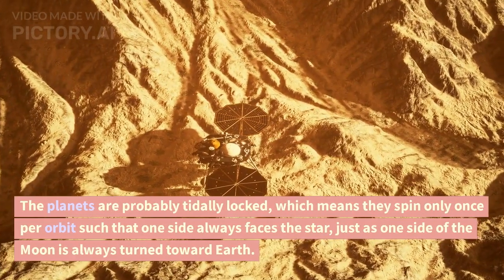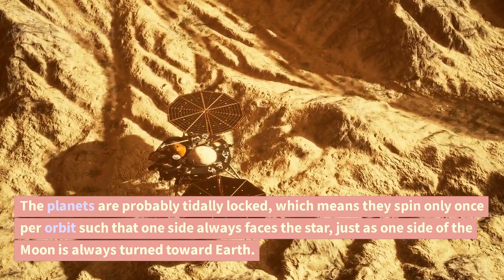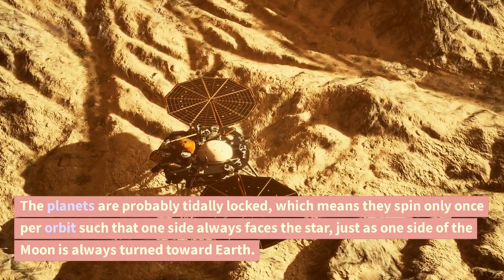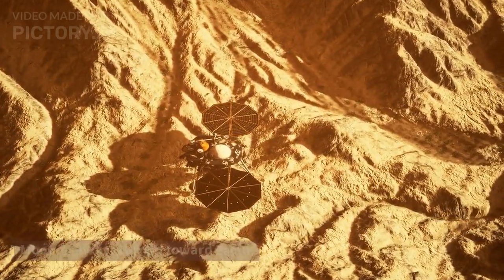The planets are probably tidally locked, which means they spin only once per orbit such that one side always faces the star, just as one side of the Moon is always turned toward Earth.